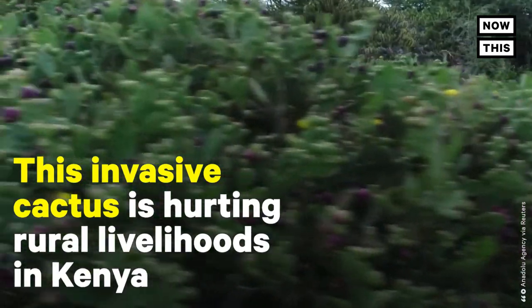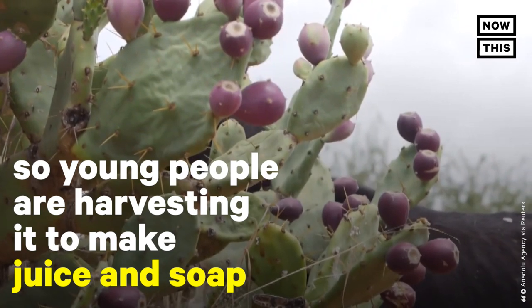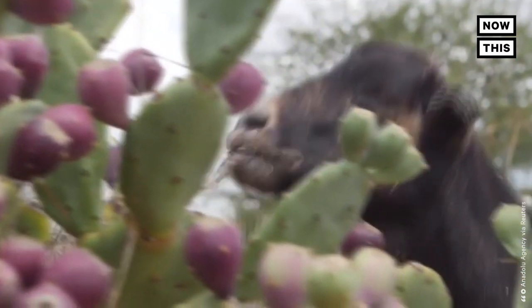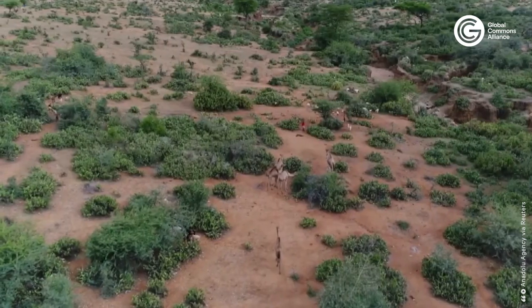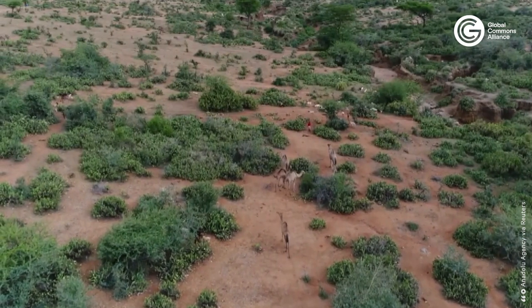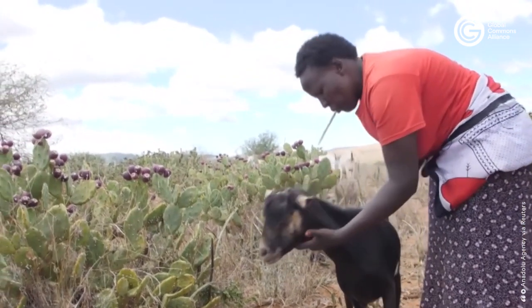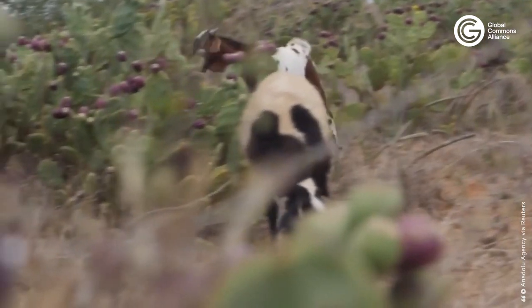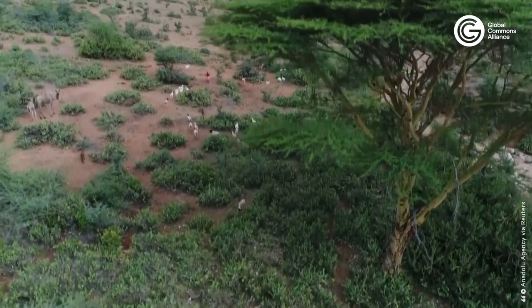This invasive cactus is hurting rural livelihoods in Kenya, so young people are harvesting it to make juice and soap. The Opuntia cactus, also known as the prickly pear cactus that is native to the Americas, is depleting soil and water resources and reducing grazing area, ruining livelihoods in Kenya's rural communities. The cactus's needle-like spines injure livestock and scratch cars as it spreads. It crowds out local plant life and has been linked to less livestock yield and increased costs for farmers.